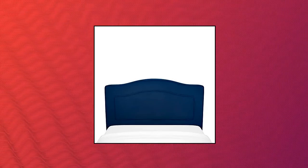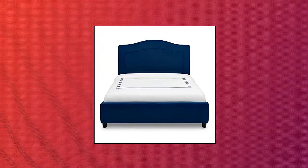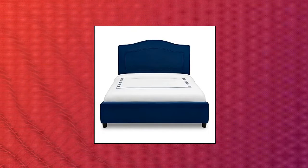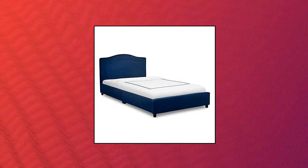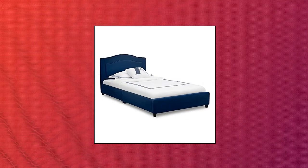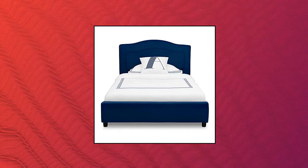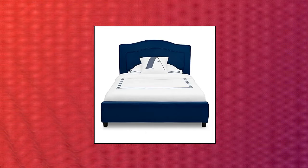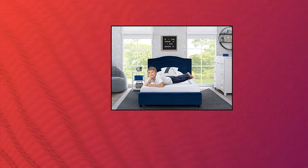Delta Children Upholstered Twin Bed. Unique design — this adorable kids' twin bed features velvety upholstery. Padded headboard ensures long-lasting comfort and support while sitting up to read or watch TV. Kid-friendly height, built low to the ground to help your little one get in and out of bed easily. Safe and sturdy construction, constructed with a durable wood frame with high quality hardware. Holds up to 350 pounds.